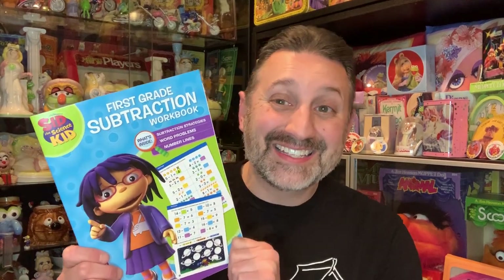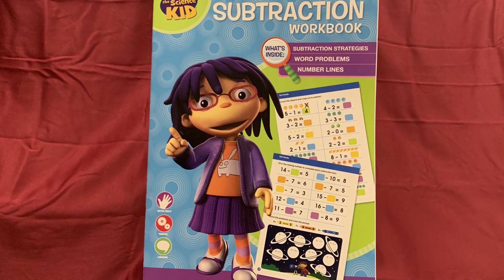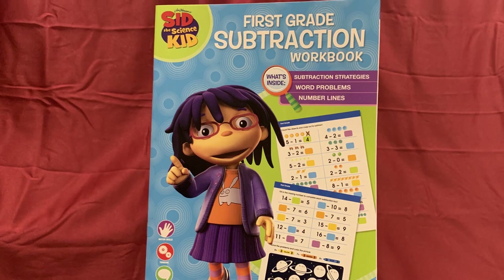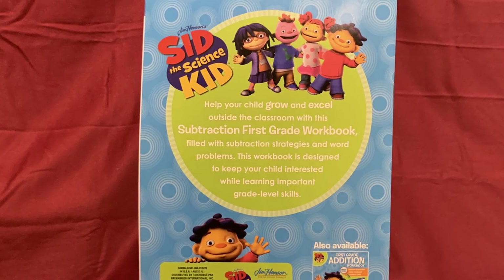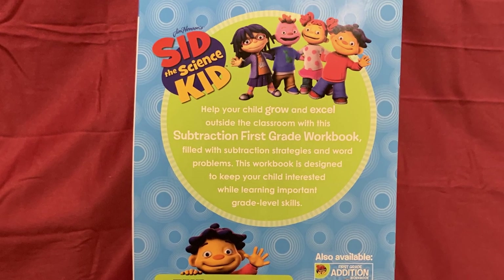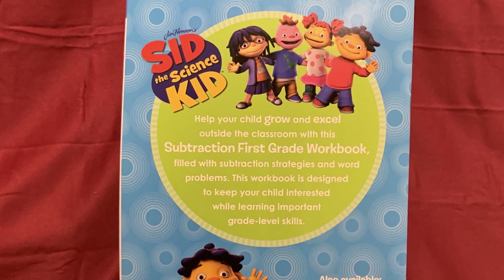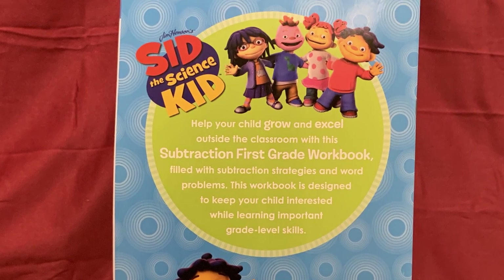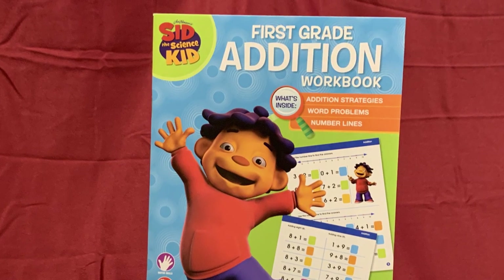Here we have a Sid the Science Kid first grade subtraction workbook. What's inside? Subtraction strategies, word problems, and number lines. Help your child grow and excel outside the classroom with this workbook, filled with subtraction strategies and word problems, designed to keep your child interested while learning important grade level skills. There's also an addition workbook as well.